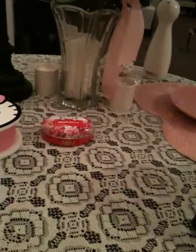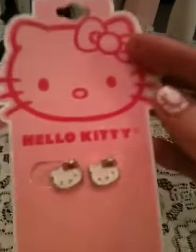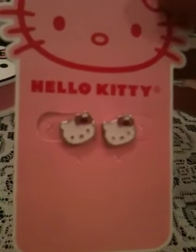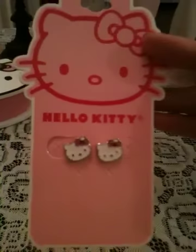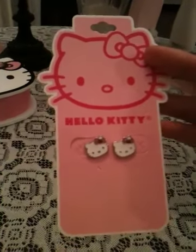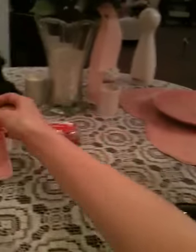The second thing I got were these really cute Hello Kitty earrings. I've been looking for some really cute, simple studs to wear, and I found them here at Claire's. And they were $4.50.